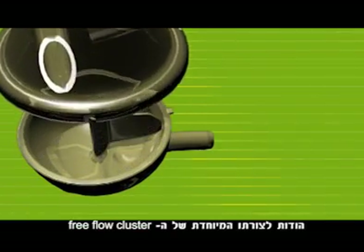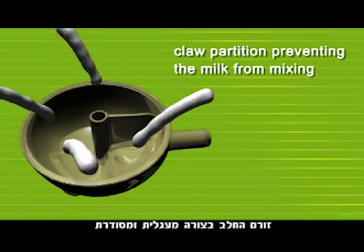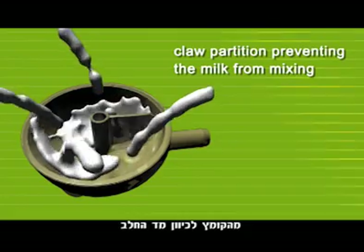Due to the Free Flow Cluster's unique shape, the milk flows in a circular, systematic manner, from the claw directly to the milk meter.